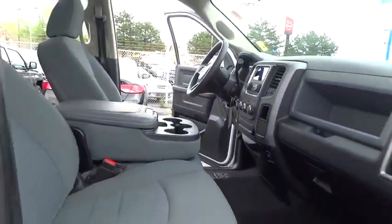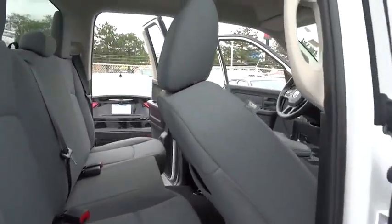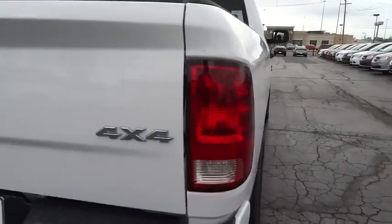Built for strength and intelligence, the Ram 1500's towing and cargo hauling capabilities come naturally. This vehicle has less than 35,000 miles. Here are some of this vehicle's great options.